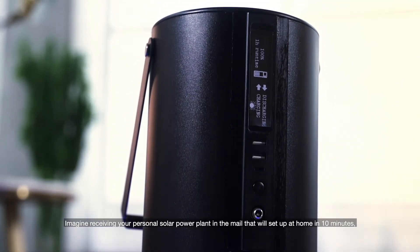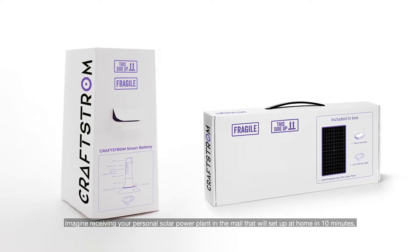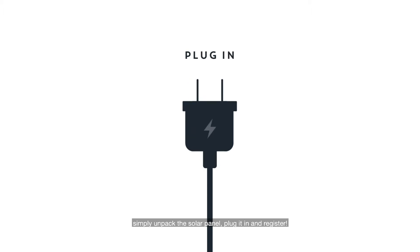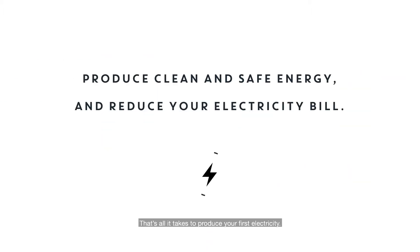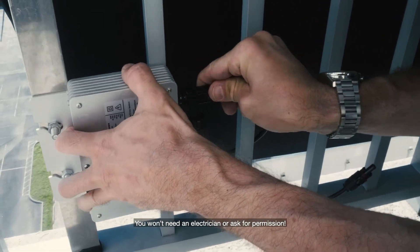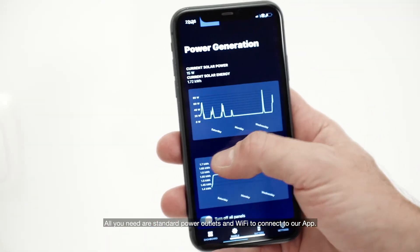Imagine receiving your personal solar power plant in the mail that will set up at home in 10 minutes. Simply unpack the solar panel, plug it in and register. That's all it takes to produce your first electricity. You won't need an electrician or ask for permission. All you need are standard power outlets and Wi-Fi to connect to our app.